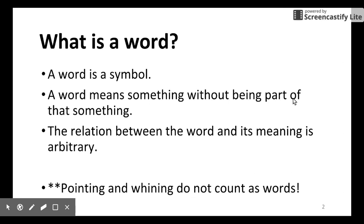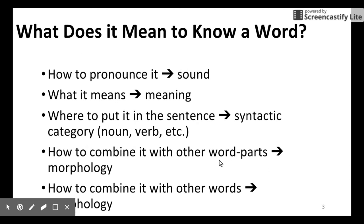We are going to focus on words only. What is a word? A word is a symbol which carries some meaning. The linking between the sound representation of a word and its meaning is arbitrary. If you have knowledge of a word, it means that you know how to pronounce it, you know its meaning, you know how to use it in a sentence — in other words, you know its syntactic category — and you also know how the word combines with other words, so you know the morphology.